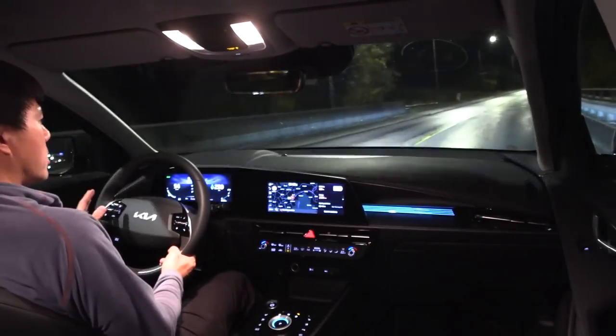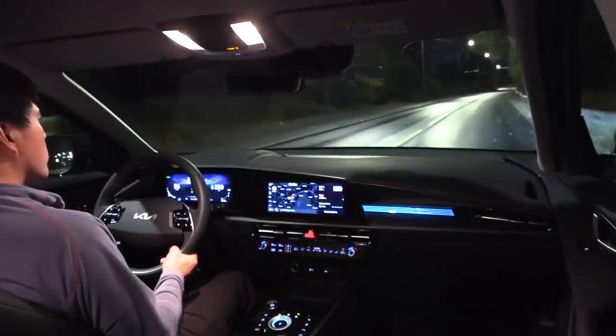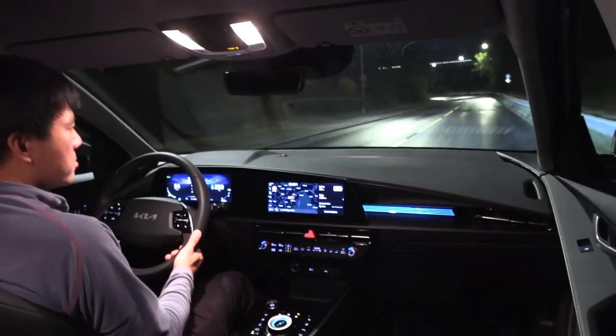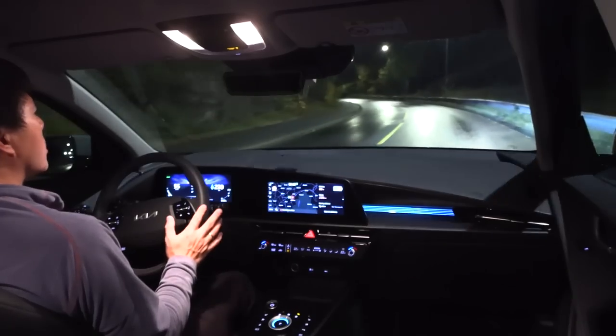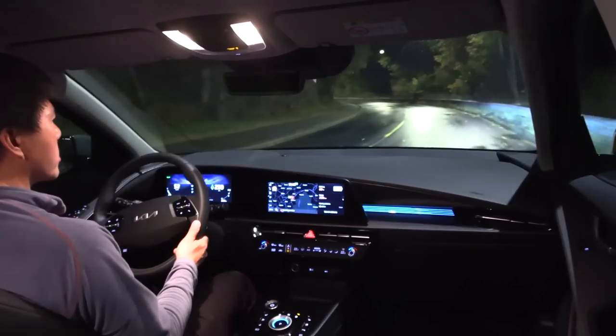This car can still sell in 2022 — people will buy it and be super happy with it simply because it was already very good when it came out in 2018. But to be 100% honest, there are, in my opinion, other better cars out there on the market.